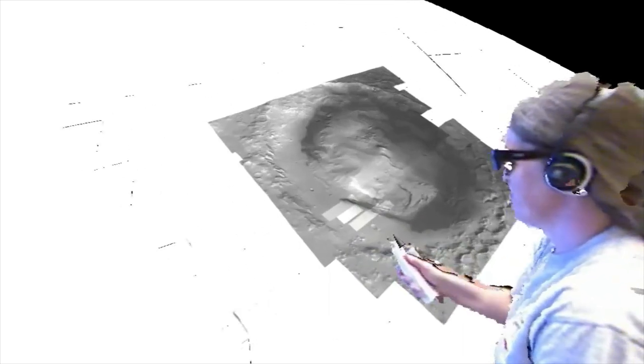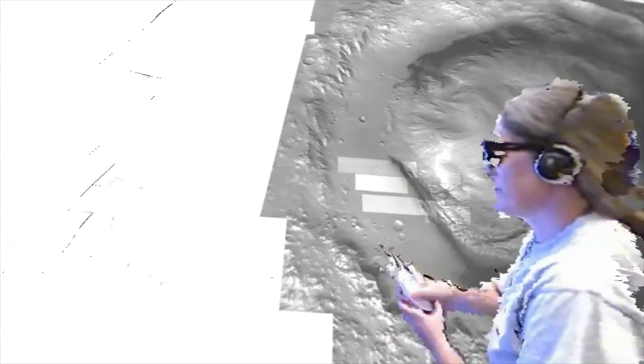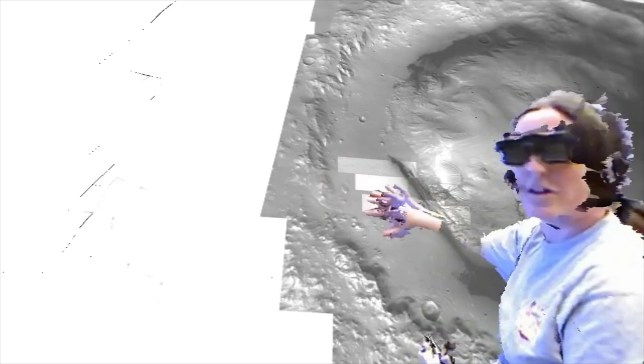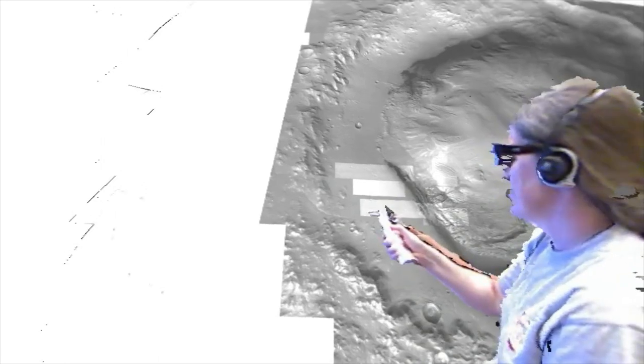The landing area is in the zone right here where we have the high-resolution HiRISE data. When we first land, we'll be able to look at rocks that are eroded from the crater wall and brought down in. They'll give us an idea about the crust of Mars in this location.